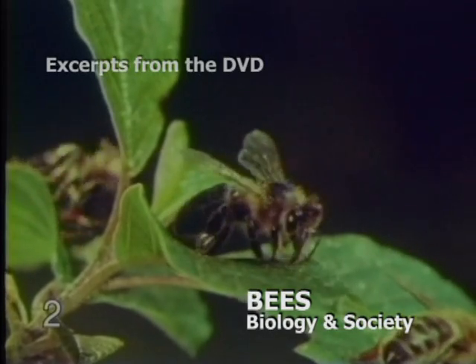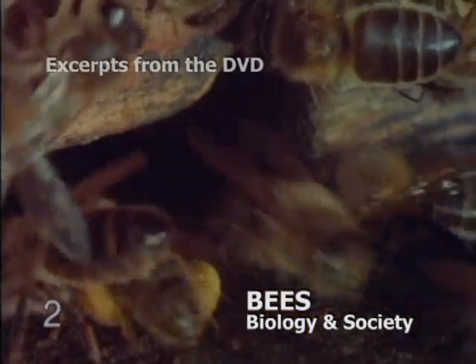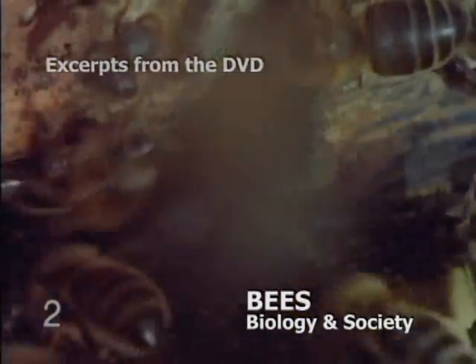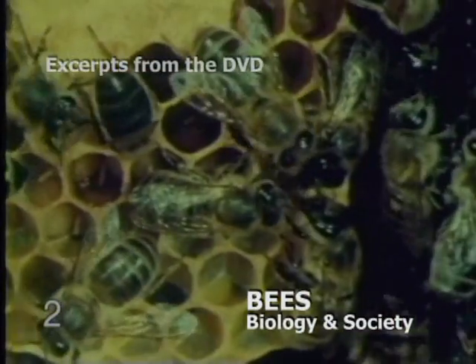In the honeysack, also called the honey stomach, the bees transport the nectar to the hive. Upon arrival, the field bee regurgitates the nectar from the honeysack back to the proboscis and passes it on to other bees.